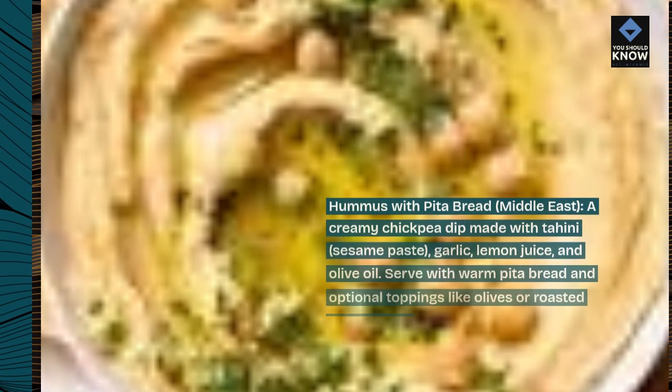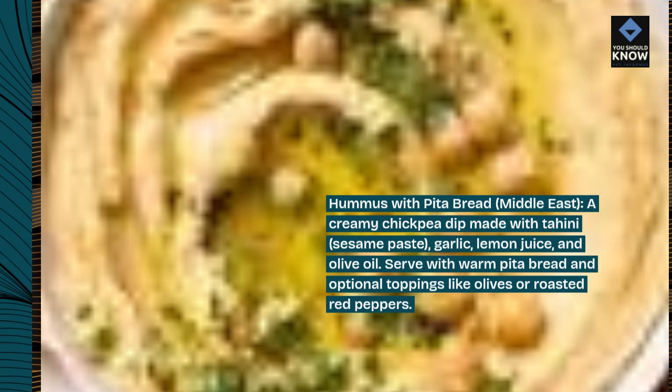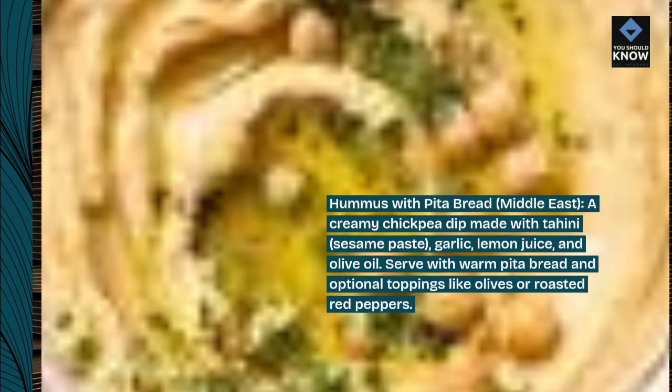Hummus with pita bread, Middle East. A creamy chickpea dip made with tahini, sesame paste, garlic, lemon juice, and olive oil. Serve with warm pita bread and optional toppings like olives or roasted red peppers.